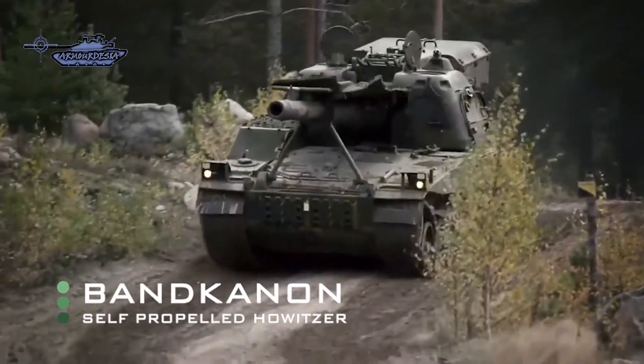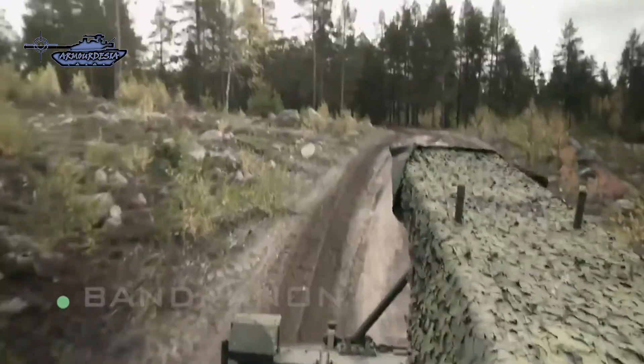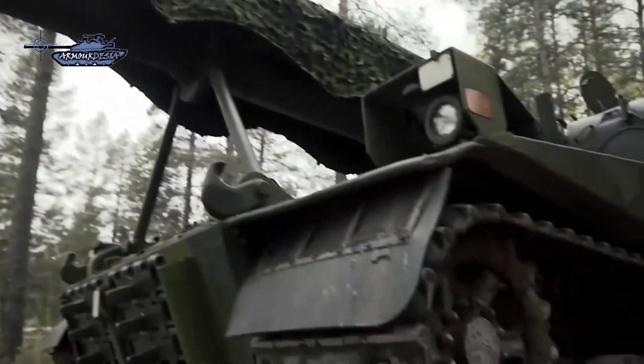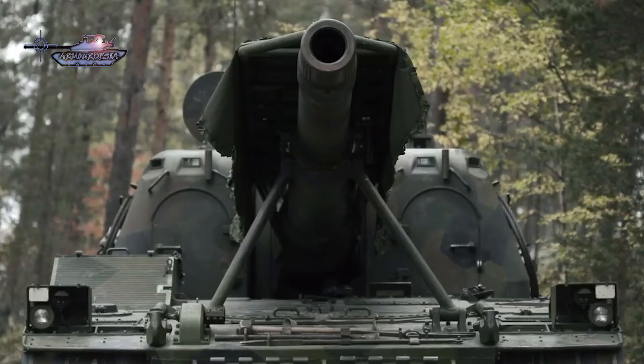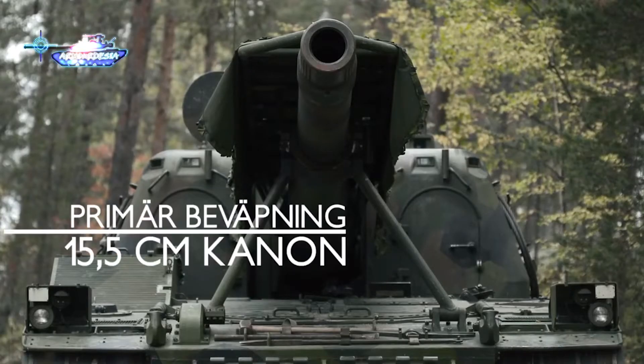Bandkanon 1 is a self-propelled howitzer of Swedish origin. It was developed in the early 1960s and at its time was one of the heaviest self-propelled guns in existence. It uses a layout similar to early post-World War II self-propelled howitzers.